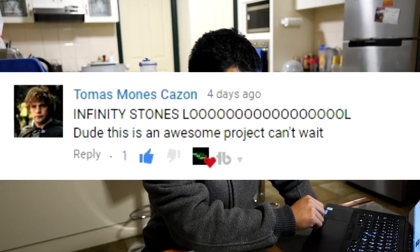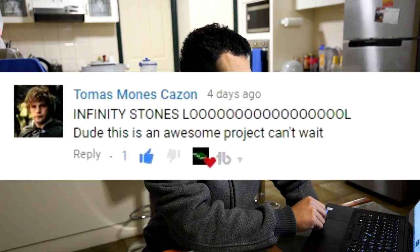Now it's time to look at the comments on the recent episode, which is episode 78 — 'This is How I Plan Out My Landscapes.' First is from Tomas Mones Cazon: 'Infinity stones lol. Dude, this is an awesome project. Can't wait.' Same here, man. In fact I'm not sure I can sleep tonight because I'm so excited to work on it. I haven't worked on my final sketches yet and I'm hoping to finish them tomorrow, because I intend to do a lot of cleanup — remove all of the plants — so I can have a better view and take better measurements, since the costs of materials really add up. I have to be absolutely sure how much I would need, and I'll be more precise with my measurements tomorrow.